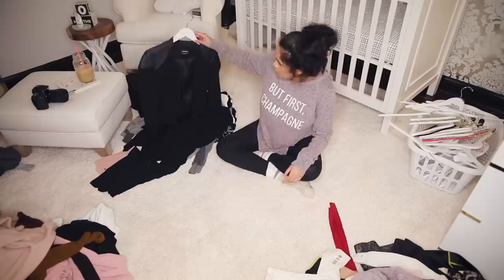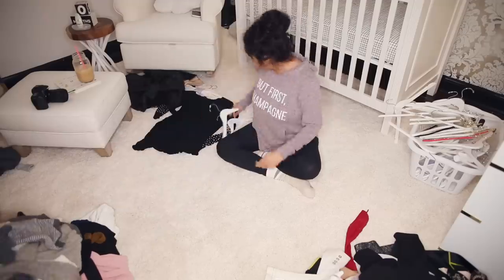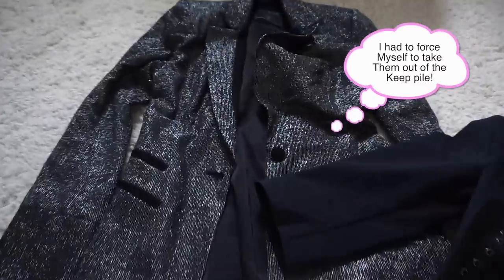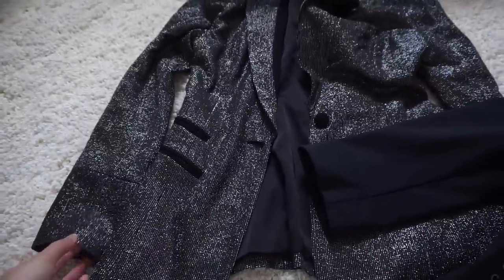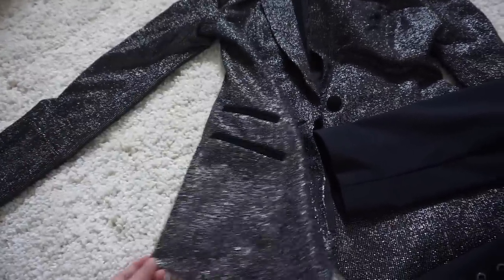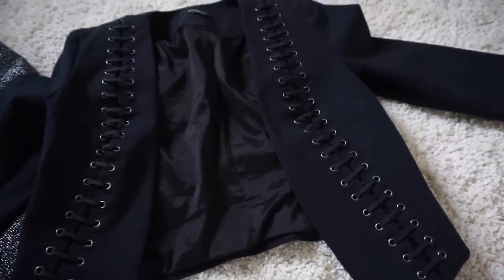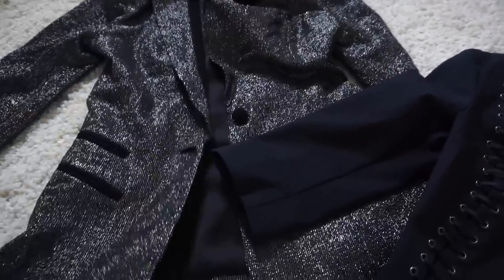Another thing that helped me get rid of those hard-to-let-go pieces was asking myself: can you think of three different places within the next three months that you could wear this? That helped me decide, because there were some dresses that simply didn't fit my lifestyle anymore. Here are a couple of pieces that were so hard to get rid of — like this sparkly jacket that has made it through four years of clean-outs but I still haven't worn. Also this little crop jacket from BB — as much as I love these pieces, they have to go.